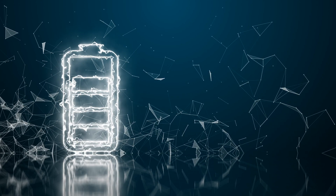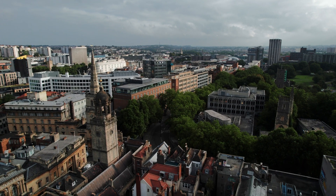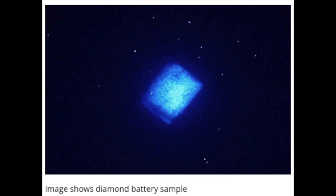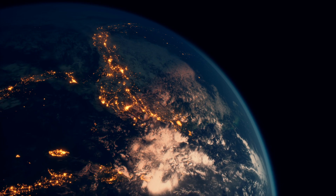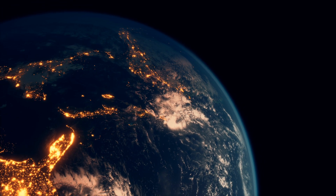Imagine a battery that could last for thousands of years. Scientists from the University of Bristol and the UK Atomic Energy Authority have just developed the world's first carbon-14 diamond battery. It's not just a cool name — this thing can redefine energy for extreme environments, medical devices, and even space exploration.